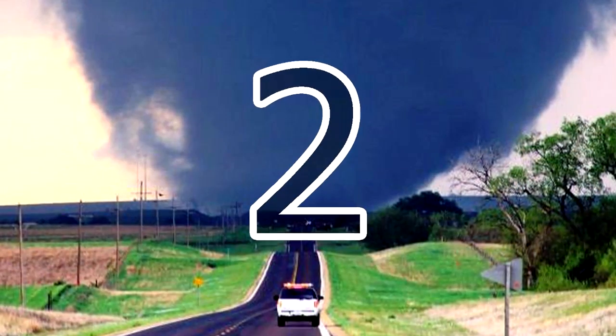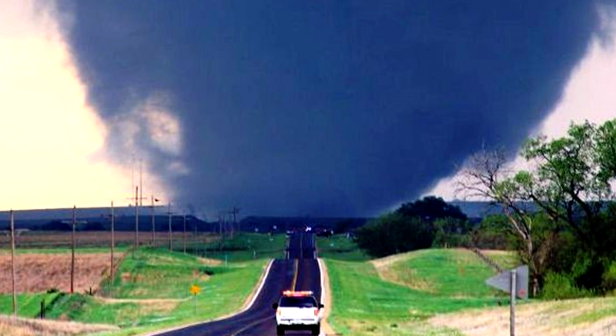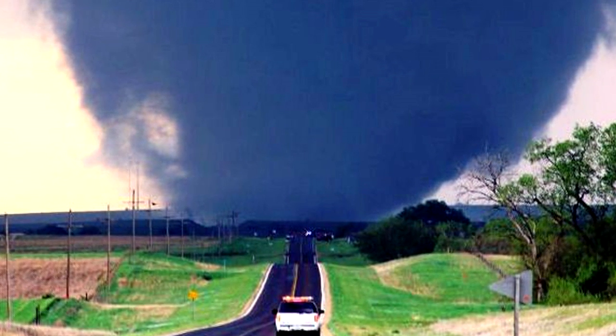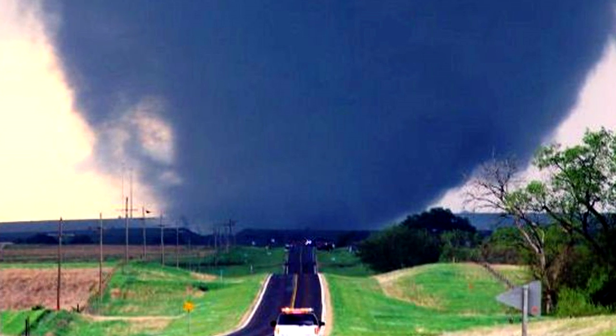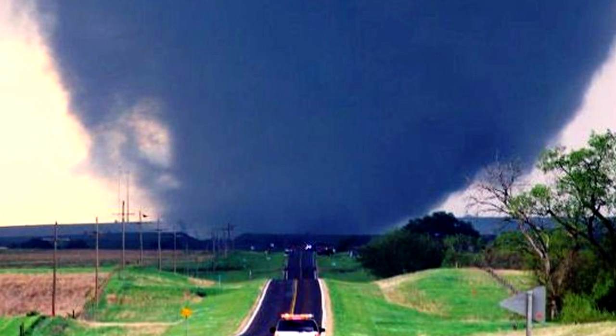2. When a tornado is approaching, don't try to out-drive it. Instead, take a moment to watch it closely and try to determine its exact trajectory. Once you know where it's heading, drive in the opposite direction.